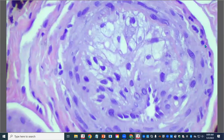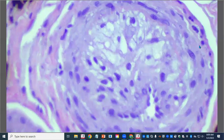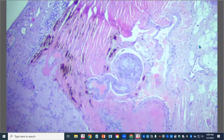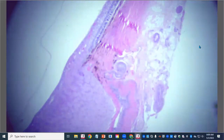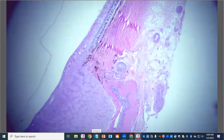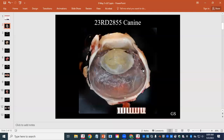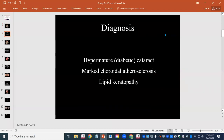This is the histologic hallmark of atherosclerosis. To put this whole case together: this dog was diabetic and had a cataract, and they thought that's what caused all the problems in the eye — and they're probably right, except for this beautiful vascular lesion as well. So we had a hypermature diabetic cataract with marked choroidal atherosclerosis and lipid keratopathy.